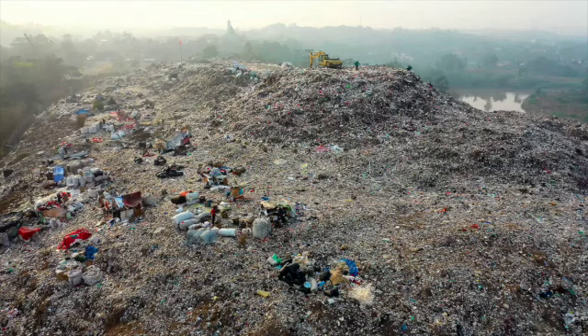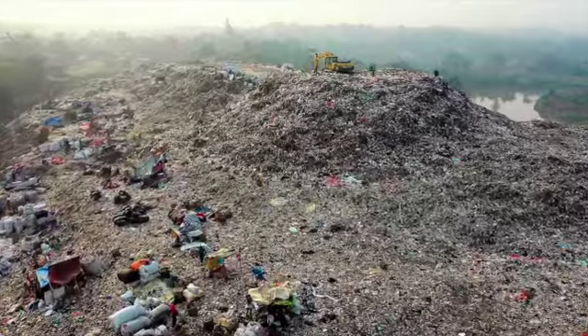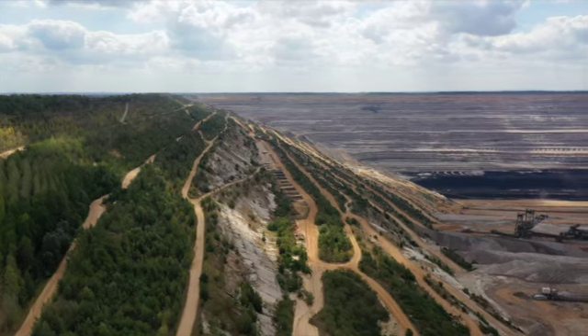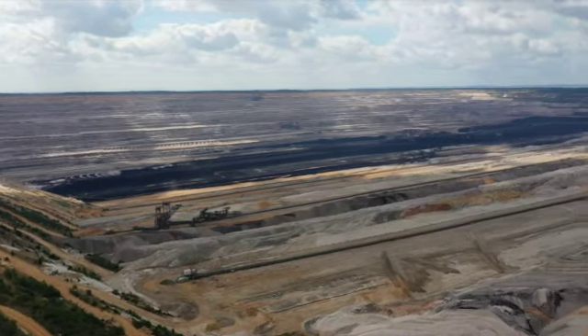Unfortunately, these batteries are wasteful. Dry cells are designed to be discharged only once and then discarded. In the US alone, Americans throw away more than 3 billion batteries, and the average American household buys as many as 90 alkaline batteries annually. And 86,000 tons of hazardous waste comes from single-use alkaline batteries.